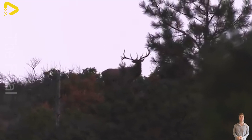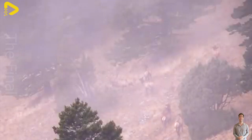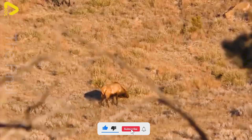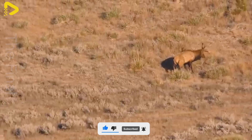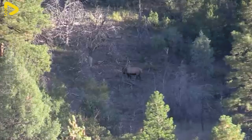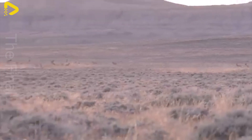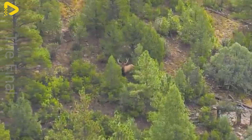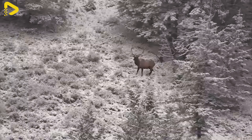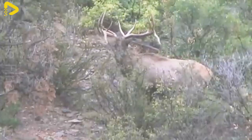Musk deer, native to Japan, are protected in reserves and carefully monitored to preserve biodiversity. The red deer, one of the largest deer species, though not extinct, is threatened in certain regions, particularly in Asia. Governments and international conservation organizations are working hard to maintain the populations of these two species through strict protection measures.